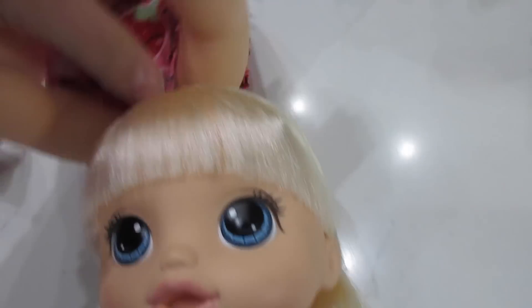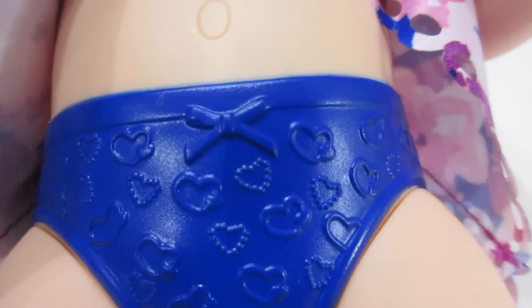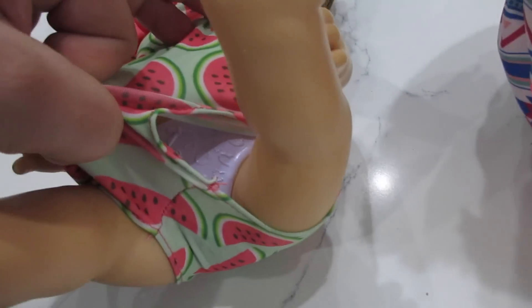Oh my gosh, she's so cute. Look at her underwear — it's super cute, and it reminds me of the Ready for School baby. She has the same looking underwear with hearts on it and a little bow right there. So cute. And then hers are blue, and I think theirs are all different colors — hers is light purple, green, and then hers are pink.